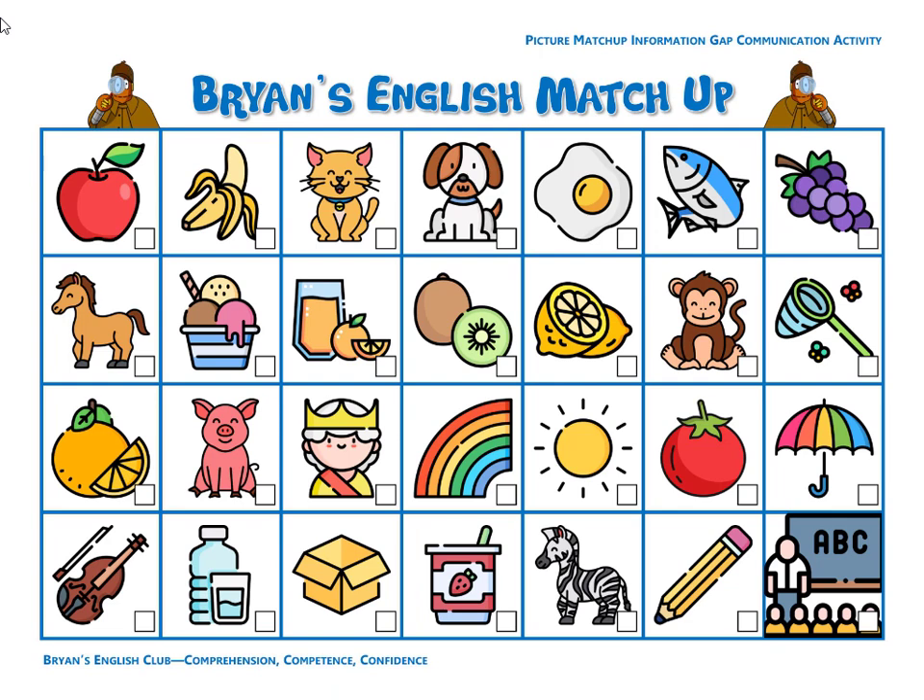Number nineteen, it is a violin. The violin sounds bad. Number twenty, it is the sun. The sun is a circle. The sun is shining. Boing, boing, boing.